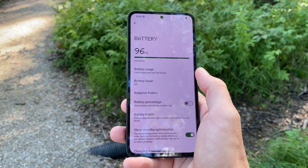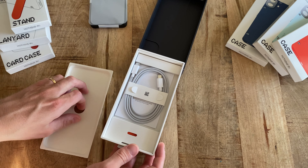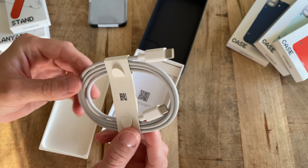Battery life is also good. With a 5300mAh battery that keeps the phone alive for about 2 days with normal use and is also capable of receiving 33W of charge.